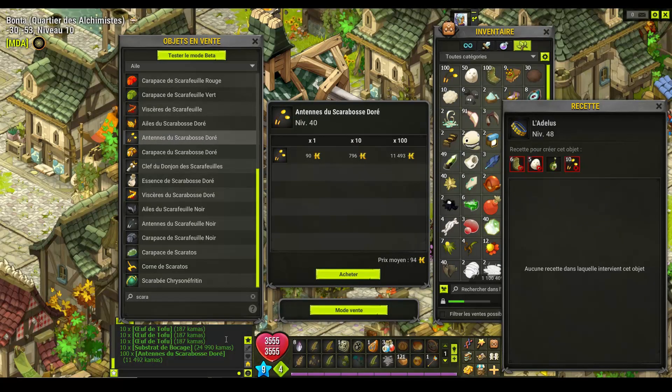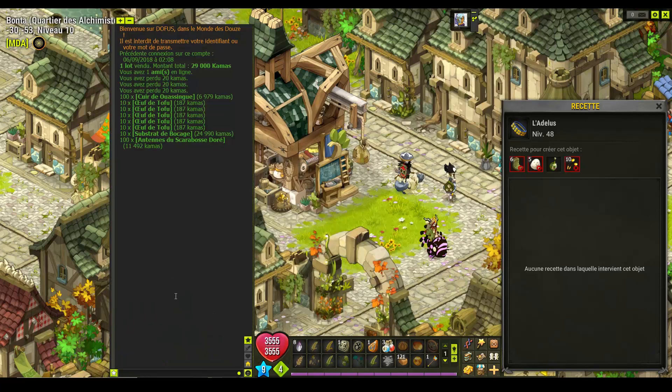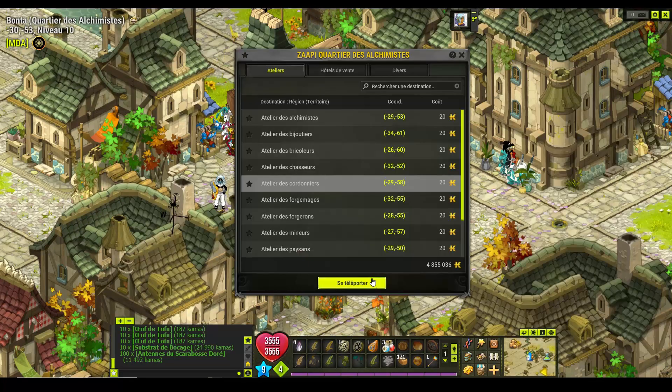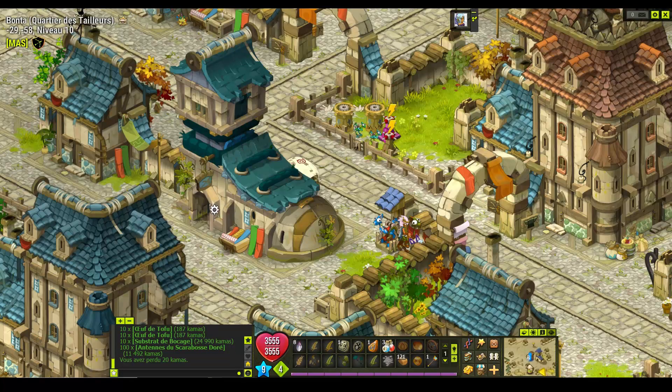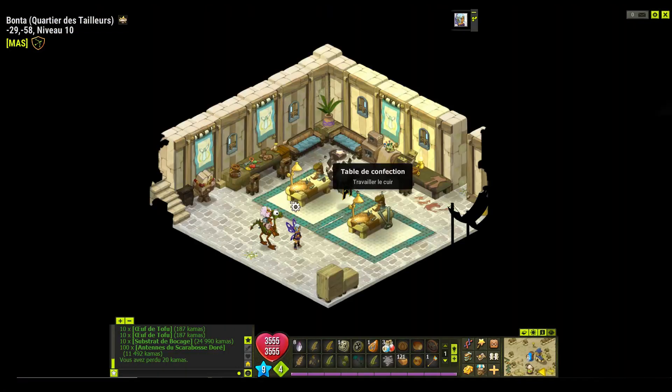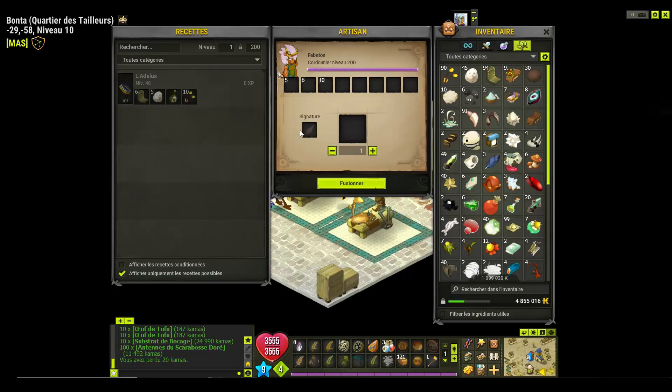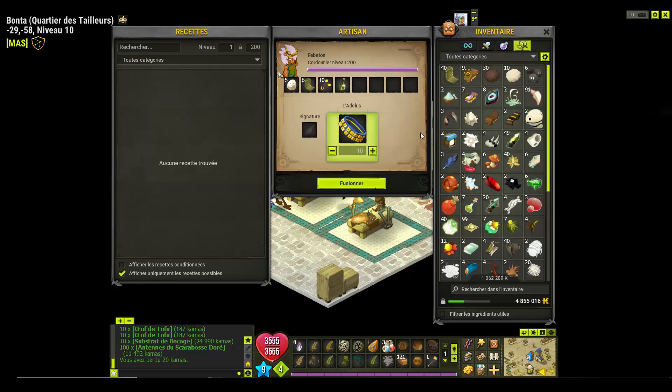On va faire le calcul de combien ça m'a coûté. Ça m'a coûté 32 000. Donc on va aller les crafter. Toujours pareil, si vous n'êtes pas assez haut level dans le métier, vous pouvez demander à ce qu'on vous les craft. Il y a assez de gens et au pire vous donnez un peu de kama et ils vous le feront. Et vous n'y perdrez pas beaucoup.